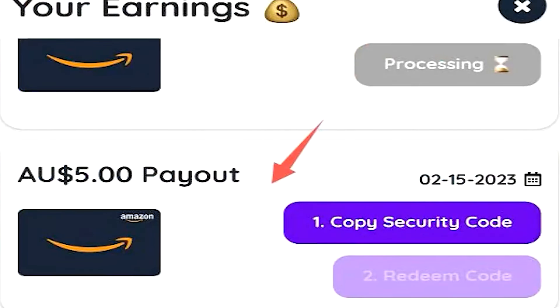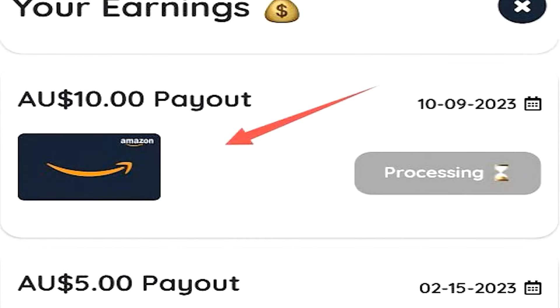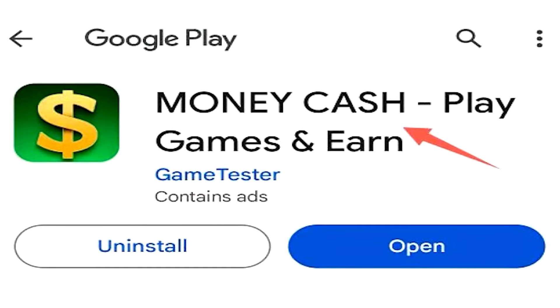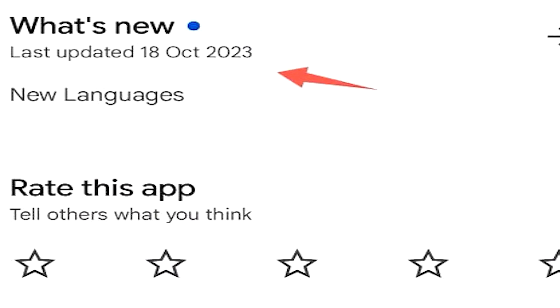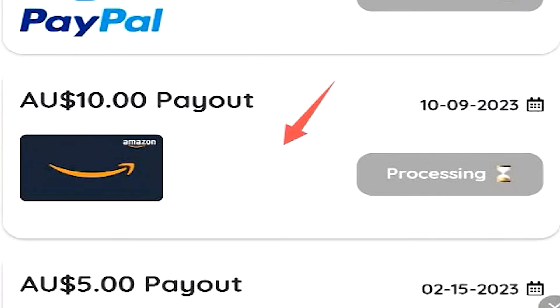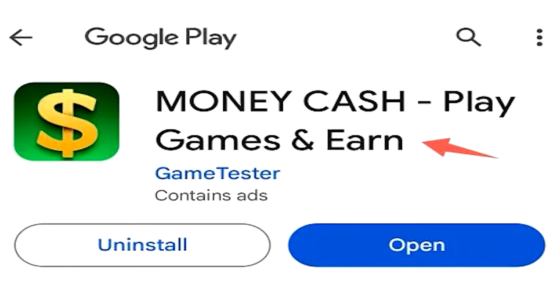Here's the big problem: I cashed out $5 worth of Amazon a year ago and was paid without issues. I tried to cash out $10 worth of Amazon about six months ago and still haven't been paid, even after messaging their support. For today's video, I cashed out $2 worth of PayPal and I highly doubt I'll see that money either. I truly believe Money Cash has stopped paying their players. The last update was in October 2023, support has not responded, and they've never paid me since the first cashout. I would avoid it — but I'd love to hear your thoughts in the comments about whether you think it's still real.